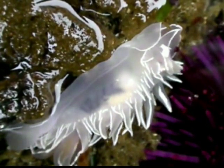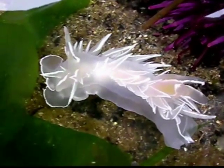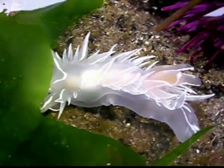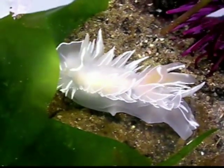Otherwise, imagine the septic nastiness that would ensue. However, nudibranchs also undergo secondary detorsion to get the anus pointed away from the head, a sad condition many snails have yet to escape.